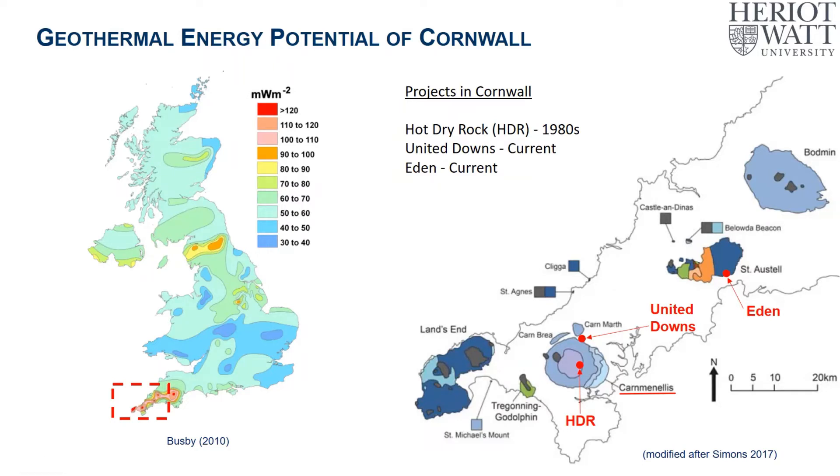In the 1980s there was a project, the Hot Dry Rock Project, where a couple of wells were drilled into the Carnmenellis granite. Then there was a hiatus in interest before the United Downs project was kicked off in the last 10–15 years, again drilling wells into the Carnmenellis granite. And even more recently, in the last year or year and a half, is the Eden Project, where a well has been drilled into the St. Austell granite. The play type of Eden and United Downs is very, very similar.